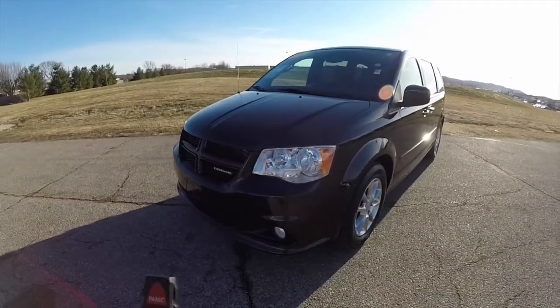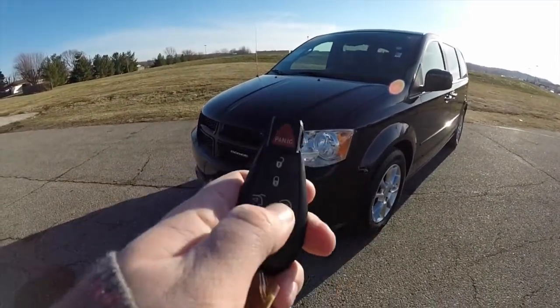Before going inside, we're going to go ahead and demonstrate the remote start. Just double press the remote start button on the key fob.